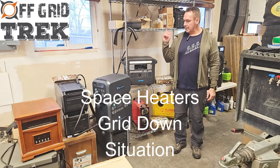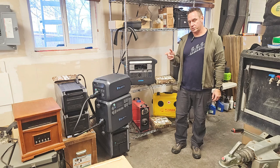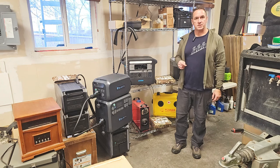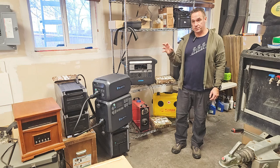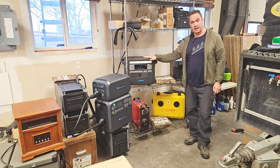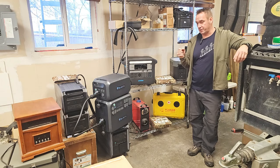Hey guys, Renny here with Off Grid Trek. I just wanted to go over and talk about space heaters in a grid-down situation. I basically have a conversation with several customers daily regarding using space heaters, or just what would I recommend for heat in a grid-down situation when you're relying on a portable power station. So I want to give you my feedback on why I think space heaters are not a good idea.